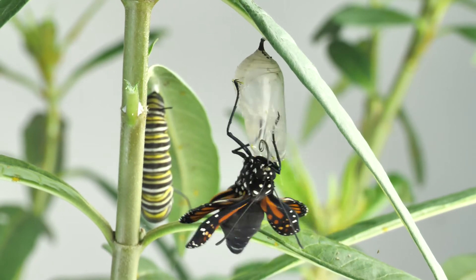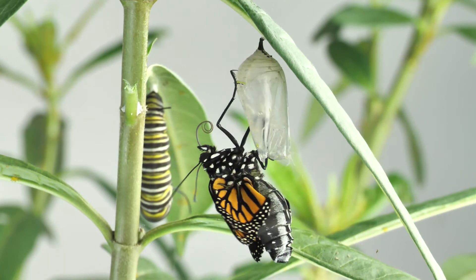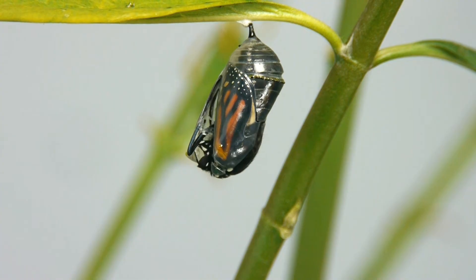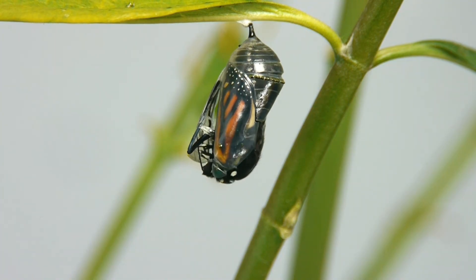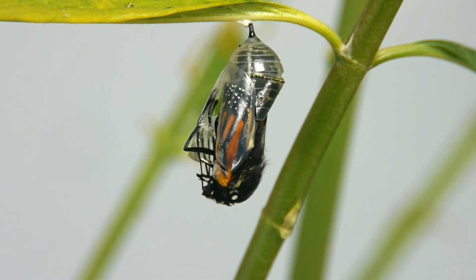There's so much to see, so keep an eye out for that pleat and then observe the emergence carefully. I think you'll find it's even cooler than you expected. If this helped, please give a little thumbs up and subscribe — I have lots more Monarch stuff here on my channel.